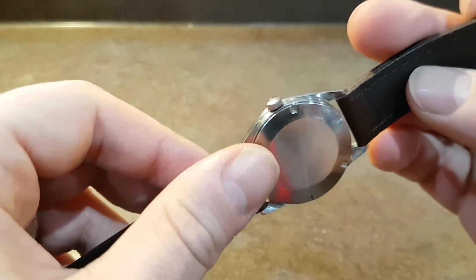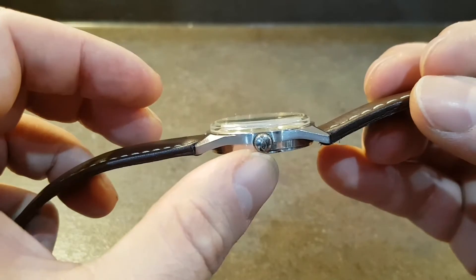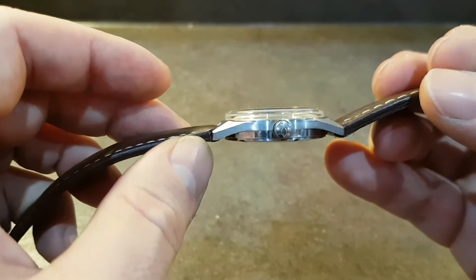It has a screw-down back, signed on the inside as well as on the movement, and then you have the fish crown, which is an IWC trademark.